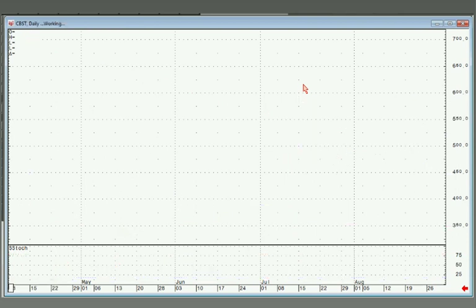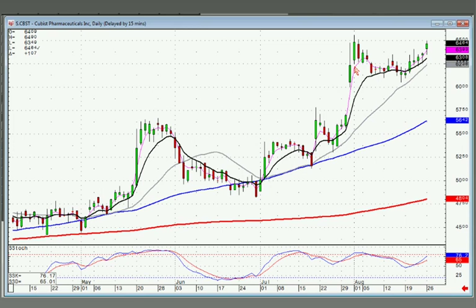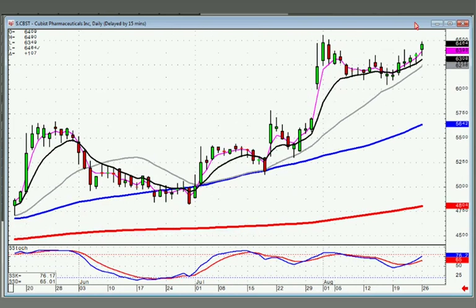CBST also has a doji sandwich, your fry pan bottom bouncing off the T-line. If we see positive trading tomorrow, probably a good option trade. You can ask questions anytime; we'll get to the individual stocks later.